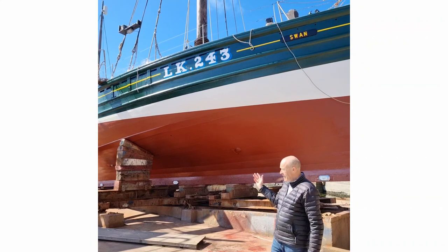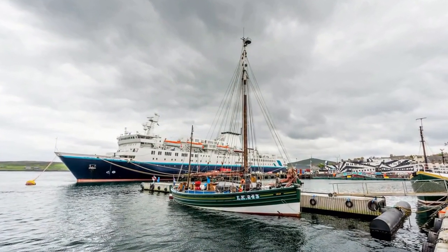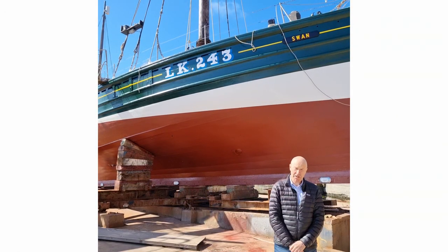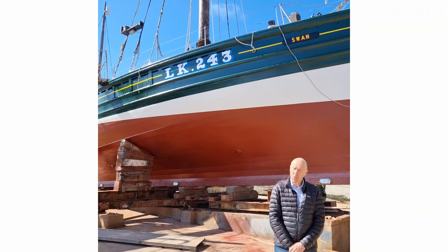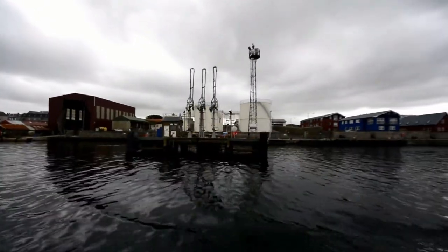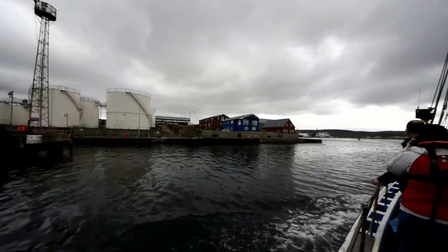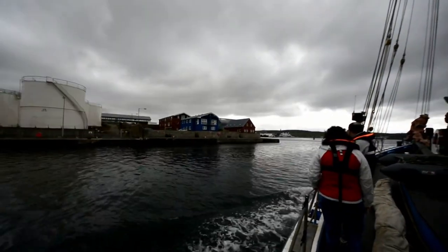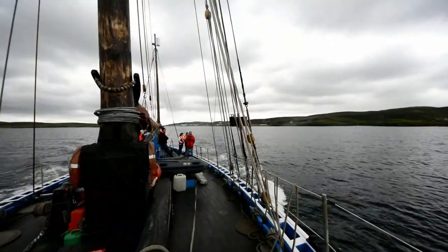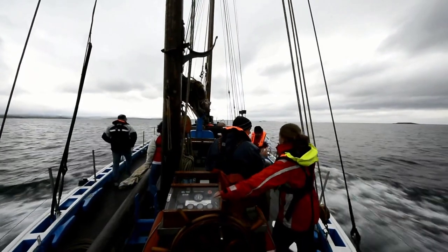The Swan here, LK243, is a wonderful legacy of Shetland's fishing history. Fishing has always been important to the Shetland economy and no more so than the herring fishery. At the start of the 20th century there were 400 boats like this fishing out of Shetland, and in 1905 there was more herring landed in Shetland than any other part of Scotland. Some people even spoke about Lerwick being the herring capital of Europe at that time.